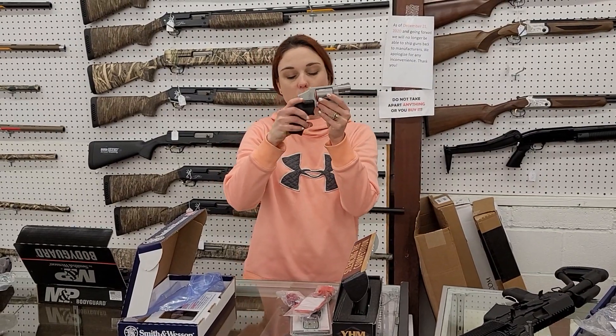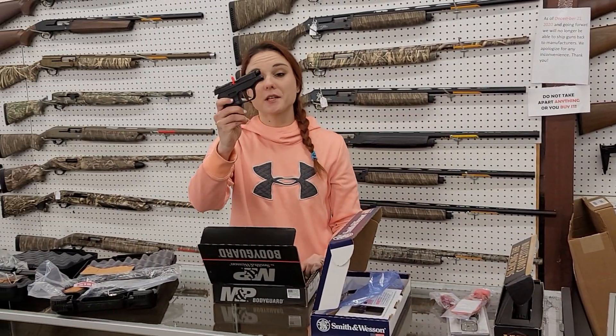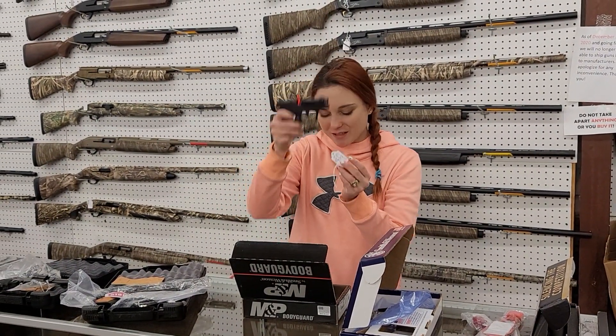Smith & Wesson 642 with the laser, y'all — $630. We also got some of the Bodyguards, the little .380 specials with the safety — $350.